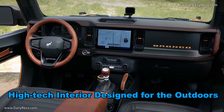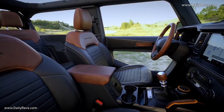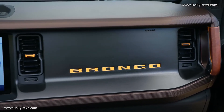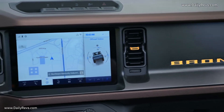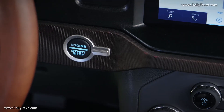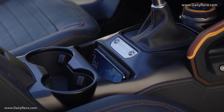High-tech interior designed for the outdoors: all Bronco models are purpose-built and ready for action. The instrument panel is inspired by the first generation model, with gauges and controls clearly visible and intuitive. Colors and materials are inspired by natural palettes and outdoor gear, with off-road functionality paramount — materials are tough and rugged. Further setting Bronco ahead of the off-road competition is an available segment-exclusive 12-inch SYNC 4 system with over-the-air updates.